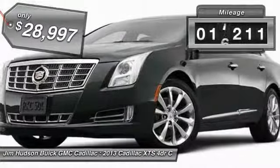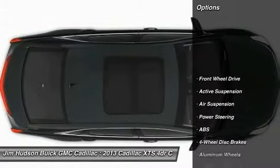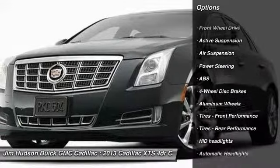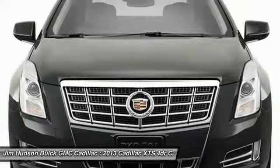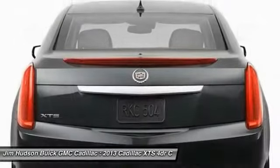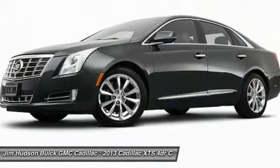This vehicle has less than 20,000 miles. Here are some of this vehicle's great options: stability control, remote engine start, traction control, keyless entry, steering wheel audio controls, anti-lock braking system, power passenger seat, Bluetooth, leather wrapped steering wheel, and power steering.